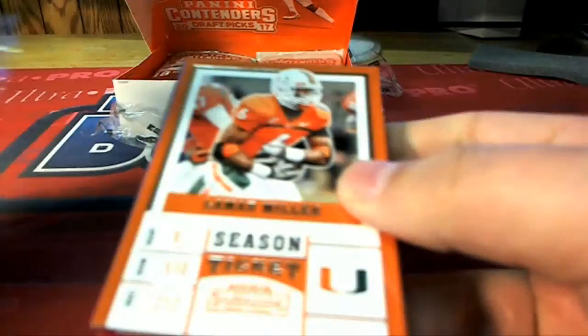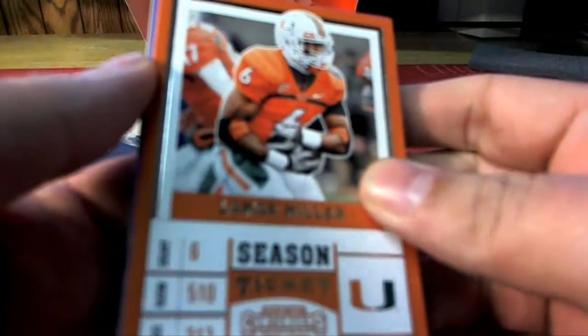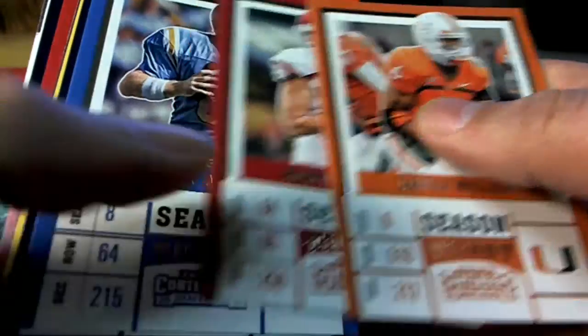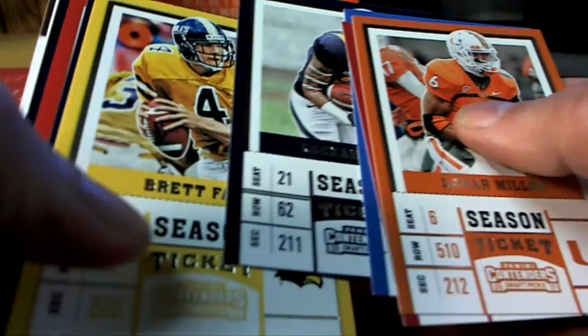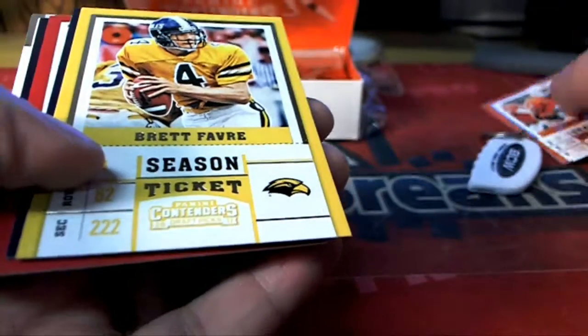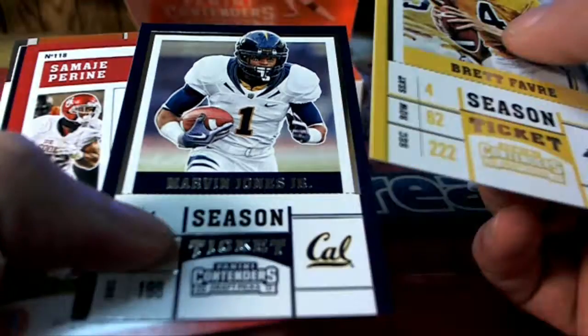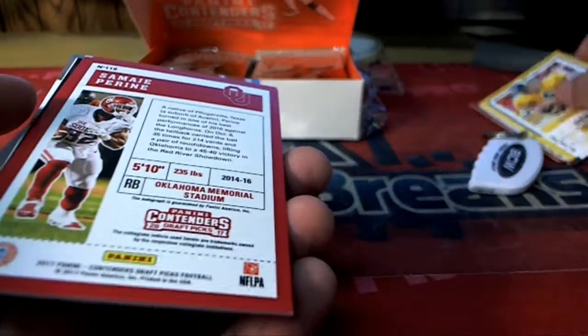Good luck my friend, hope we pull a great autograph out of here. There's Lamar Miller, Hunter Henry, Toy Eggman, Keenan Allen, Brett Favre. Season ticket — it looks like we have Perine, but this could be a parallel.